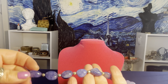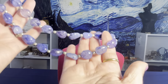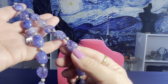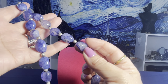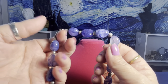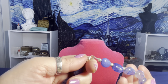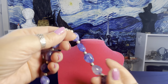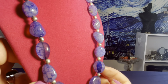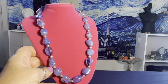I believe this second necklace features dyed agate — it looks veiny and I don't think it's quartz. The pieces on it I think are sterling but I still have to test it. They were just hanging together so I'm showing both. I'll test everything before selling.